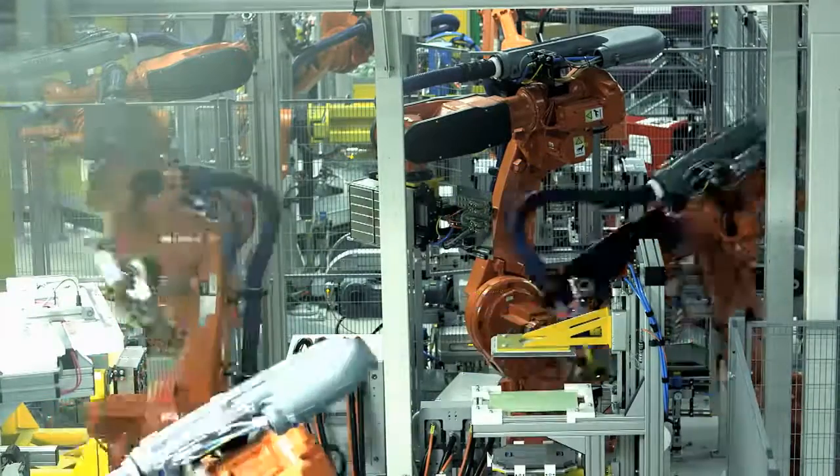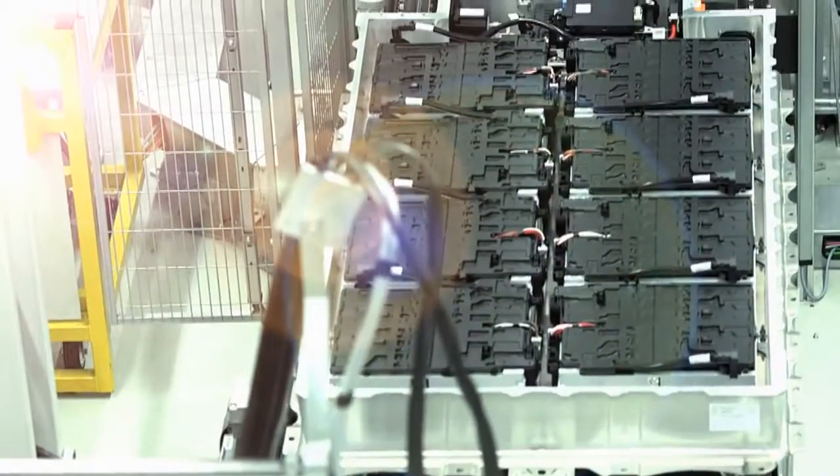Essentially, we simulate the entire life of a vehicle in this way — in fact, even longer. We are absolutely confident that we are able to offer BMW i customers electromobility which provides lasting safety.